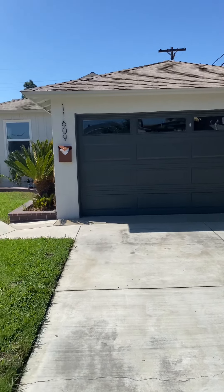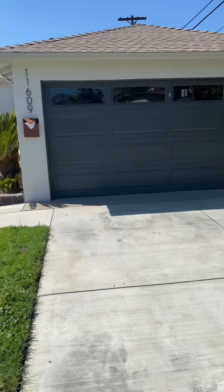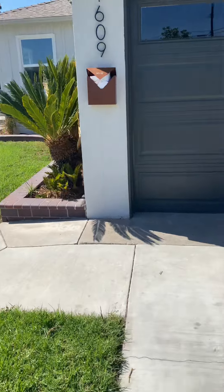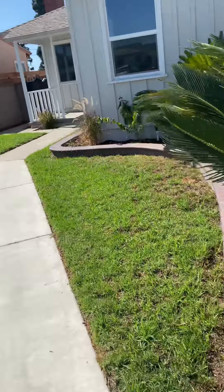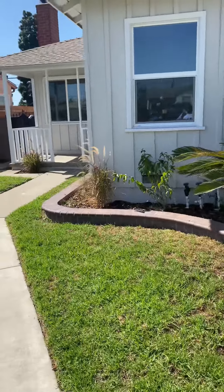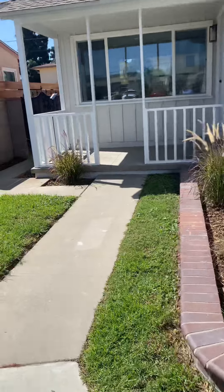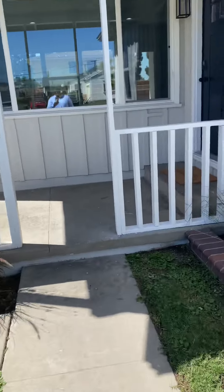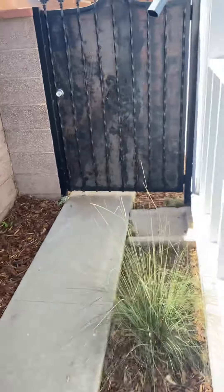We're here at 11609 Atkinson Avenue in North Hawthorne. I'm about to see what this property looks like — it's been recently remodeled. So let's see what the floor plan is and what kind of upgrades came with it.